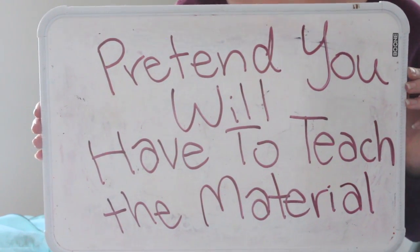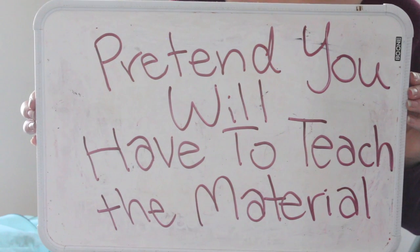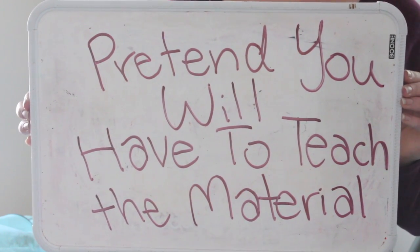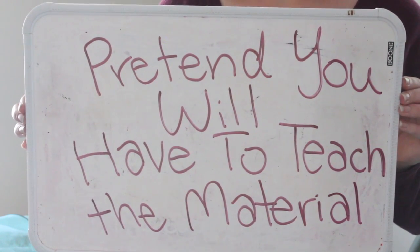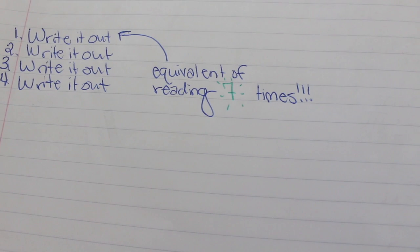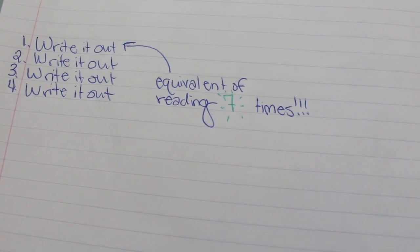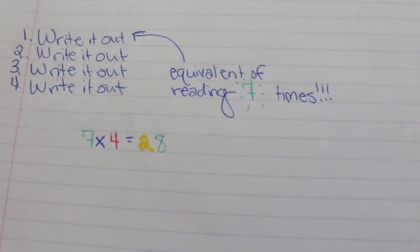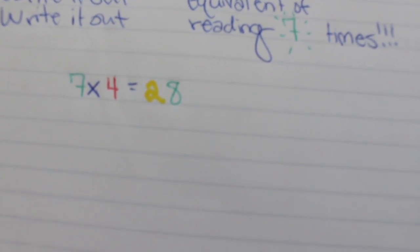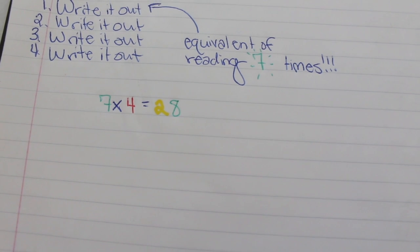Next is pretend you will have to teach the material. If you can't teach the material, then you don't know the material. Focus on teaching it to your siblings, stuffed animals, whatever it is — if you know how to teach it, then you truly understand the concepts. Next is write it out. If you have to memorize things, write them out four times. Writing something out one time is the equivalent of reading it seven times, so writing it out four times equals the equivalent of reading it 28 times. It will really be ingrained into your brain.